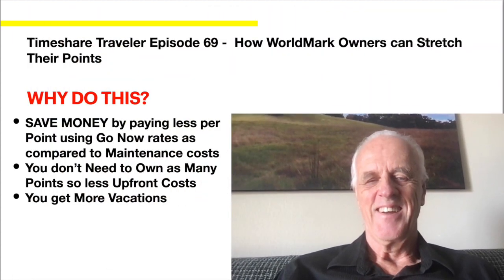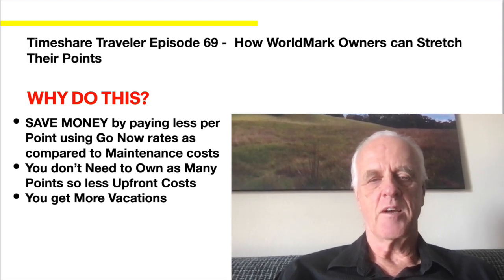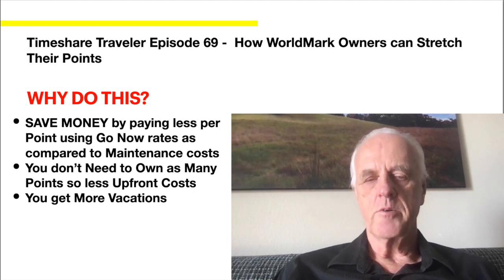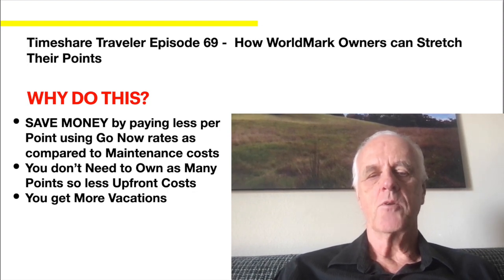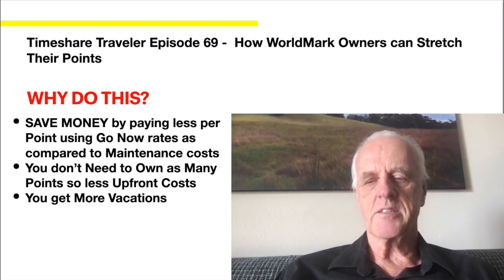So why do this? Well, if you know me from watching some of my blogs, I try to be as economical as I can. You can actually save money by paying less per point using Go Now compared to maintenance points. You don't need to own as many points, so there are less upfront costs. And the best part is you get more vacations. So I think those are three good reasons.